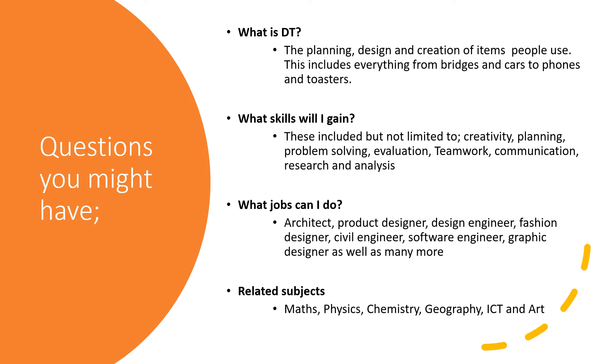While studying DT and Engineering, we will cover topics from a variety of subjects such as maths, physics, chemistry, geography, ICT and art.